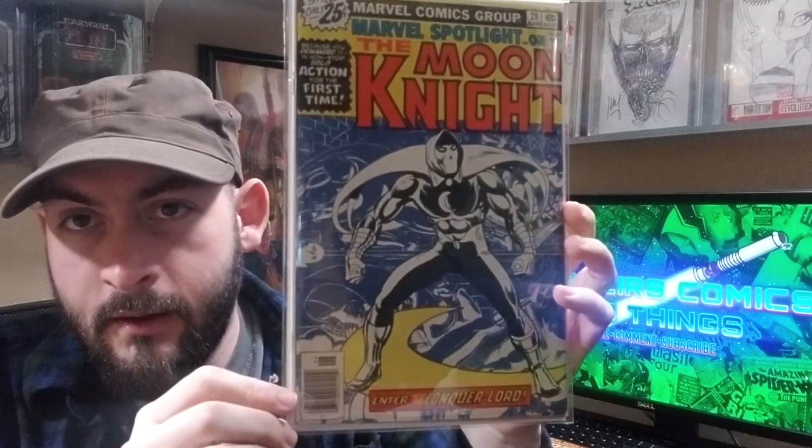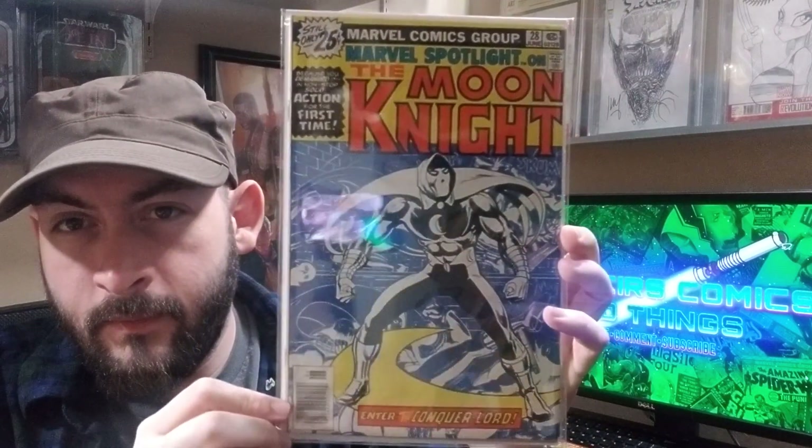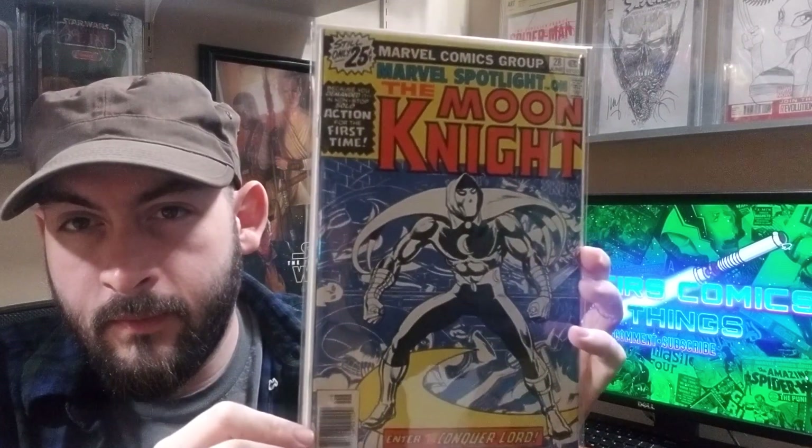Got to put some Moon Knight in this. Marvel Spotlight 28, his first solo story.